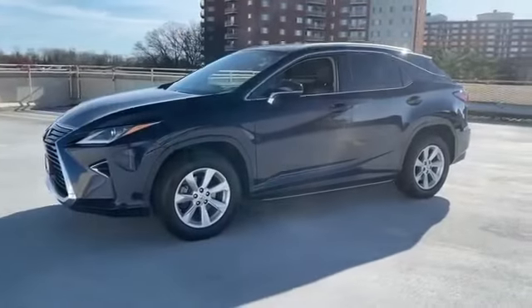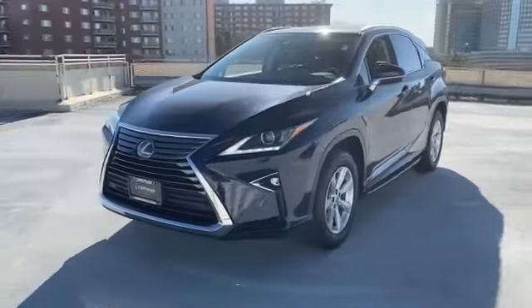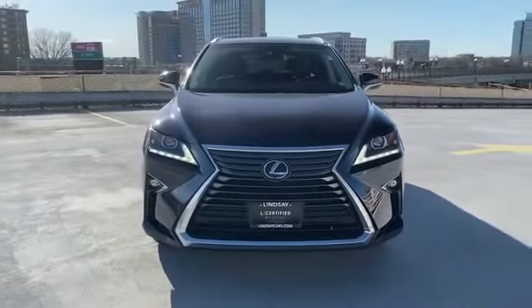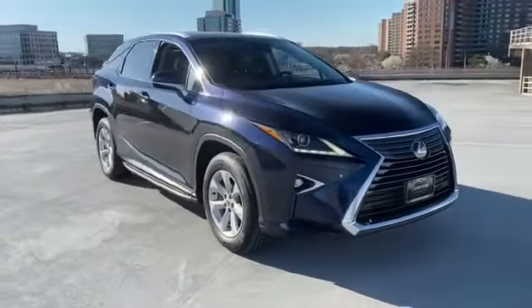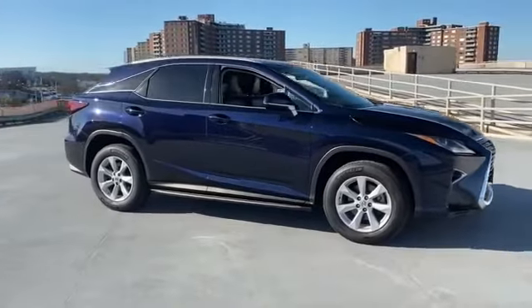2017 Lexus RX with less than 58,000 miles on the odometer. This SUV offers space as well as power and performance. Fall in love with its many extra features, which include lane keeping assist and side view mirrors with turn signals.